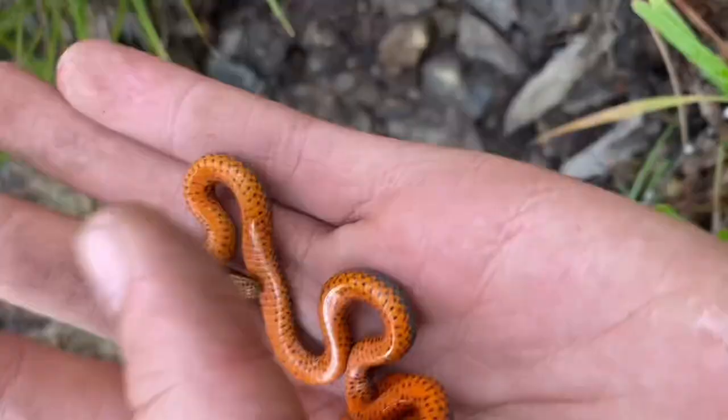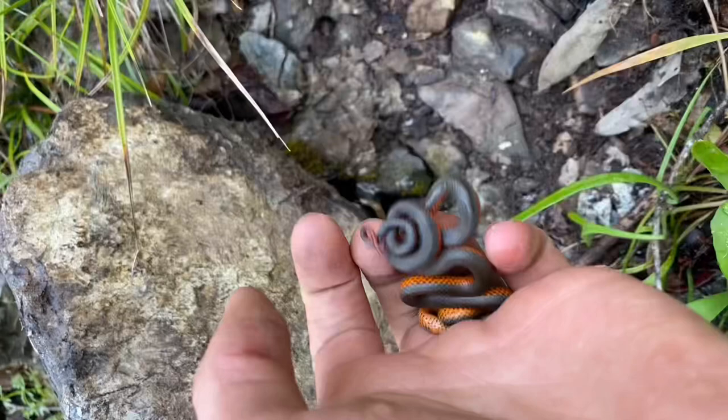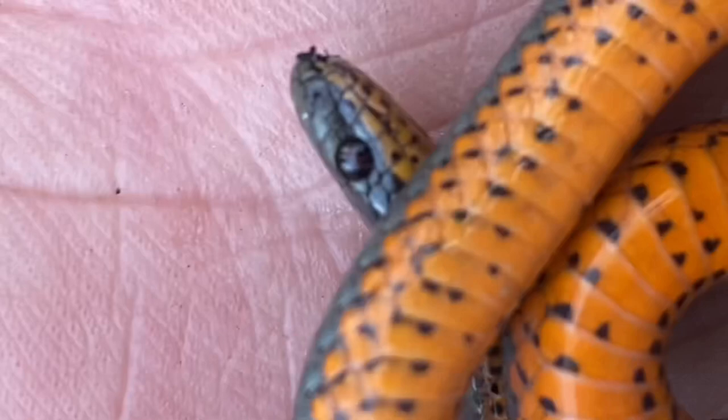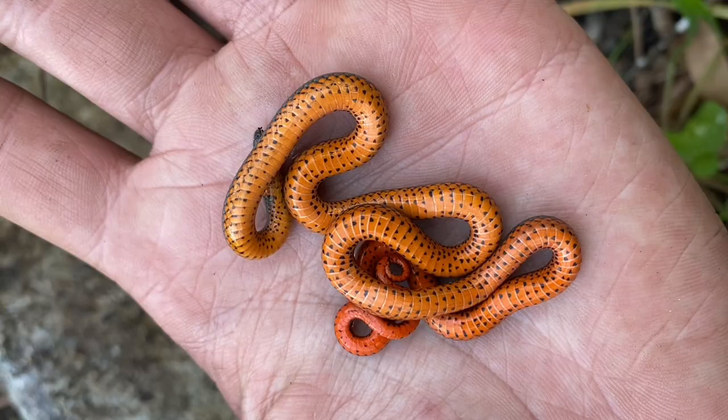I had mentioned earlier that these snakes aren't really known to be all that defensive, but I would like to say they are actually venomous. And sometimes if you hold them long enough, you'll see little drops of venom forming on the outside of their mouth. That being said, I've only ever heard of one person getting bitten, and the bite was quite mild.